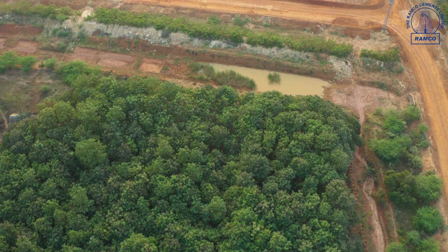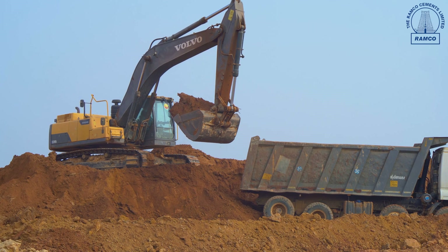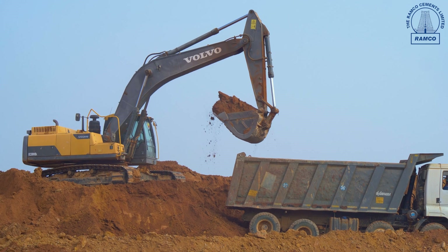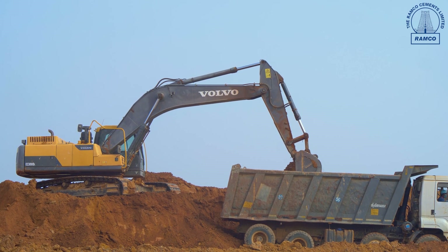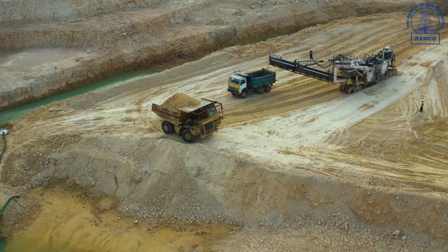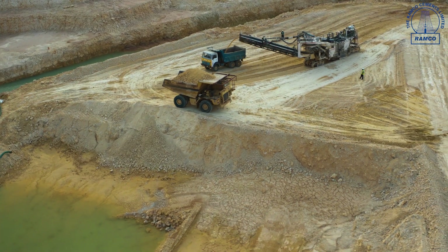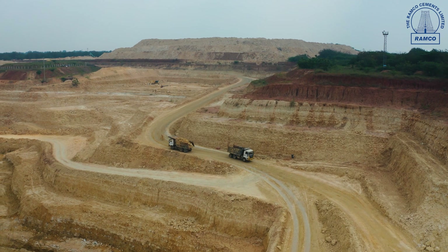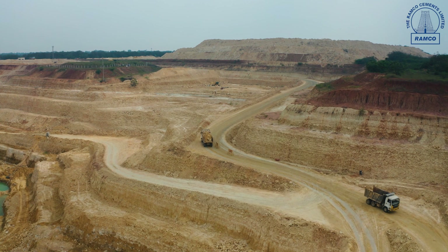The deposit is dipping slightly from west to east and it is capped by overburden. As you can see, the overburden is removed by an excavator and tipper combination. Then we make the area conducive for surface miner operation. The surface miner cuts the in-situ limestone in layers varying from 200 to 600 millimeters thickness, directly cutting and loading in a single pass to tippers or dumpers.